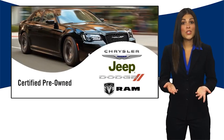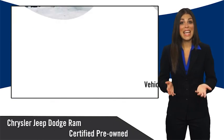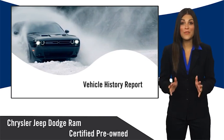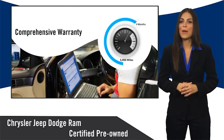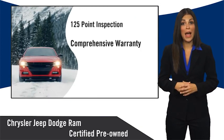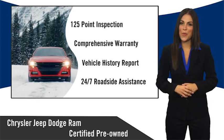All Chrysler Group certified pre-owned vehicles pass a stringent inspection process, guaranteeing that only the finest vehicles get certified. Ask your dealer about available lifetime warranty upgrades. Chrysler Group certified pre-owned vehicles — the smart choice, factory-backed to go the distance.